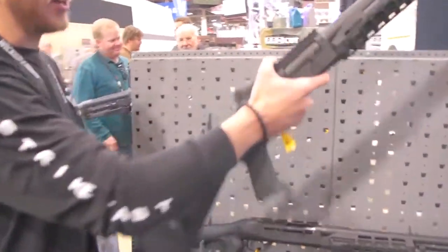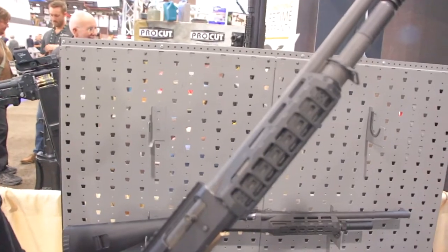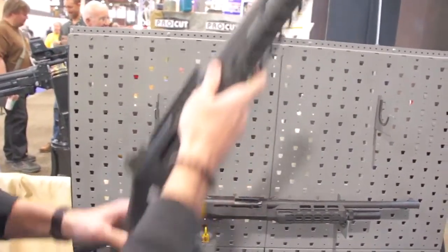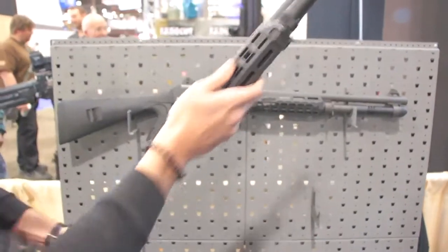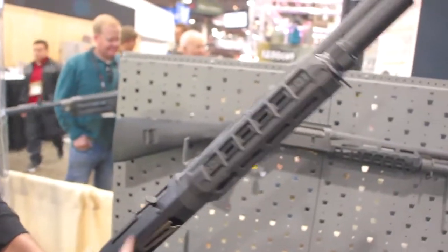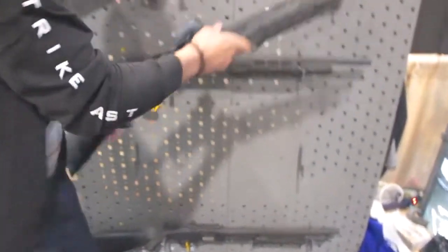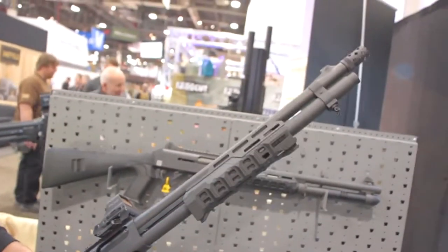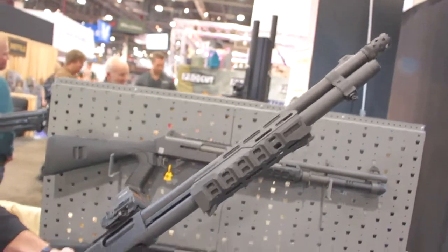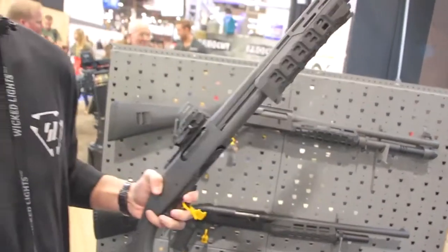Here we got our Benelli Hail Rail - you guys have already seen this product on the market already. Got a lot of good positive feedback from everyone. We have also adapted it to the M2. Here we have a polymer construction. We also have it coming out for the Mossberg and Remington series. We have M-Lock capabilities for your attachments, whatever you guys need. Maybe something for the stock may be coming in the future.